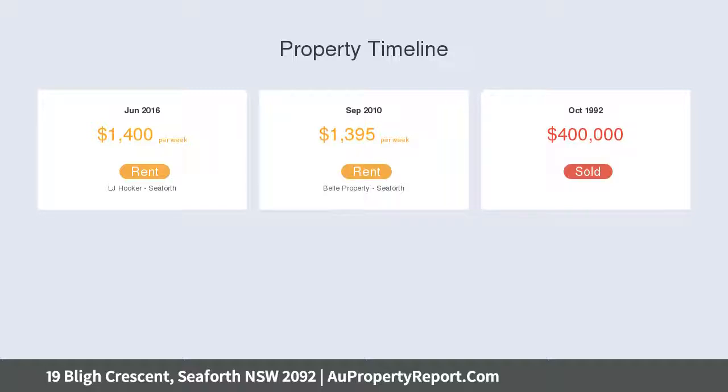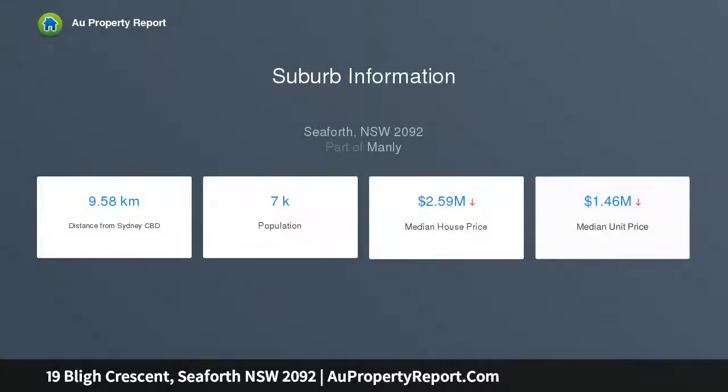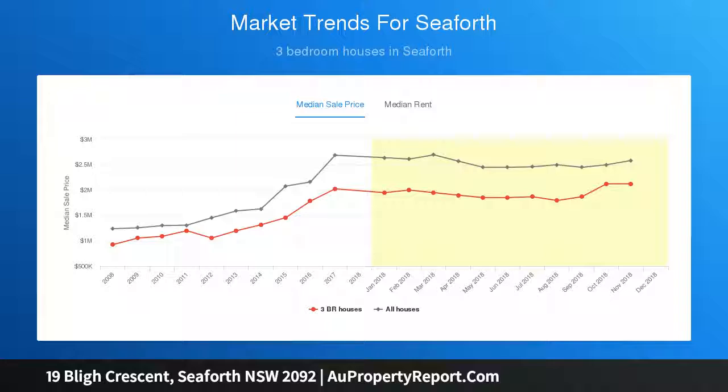It is serenely nestled on an easy-care block with level lawn area, sunny waterside balconies, and a large boat shed with a ramp, hidden away in a peaceful, prestigious harbourside cul-de-sac.